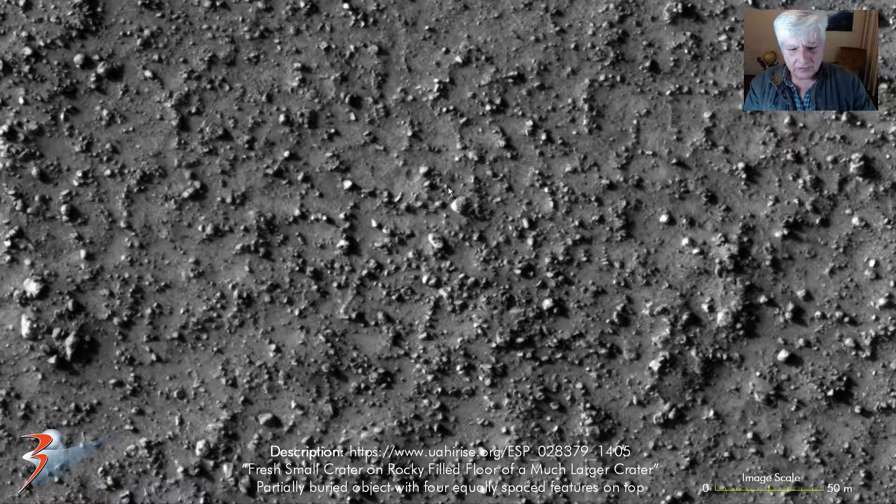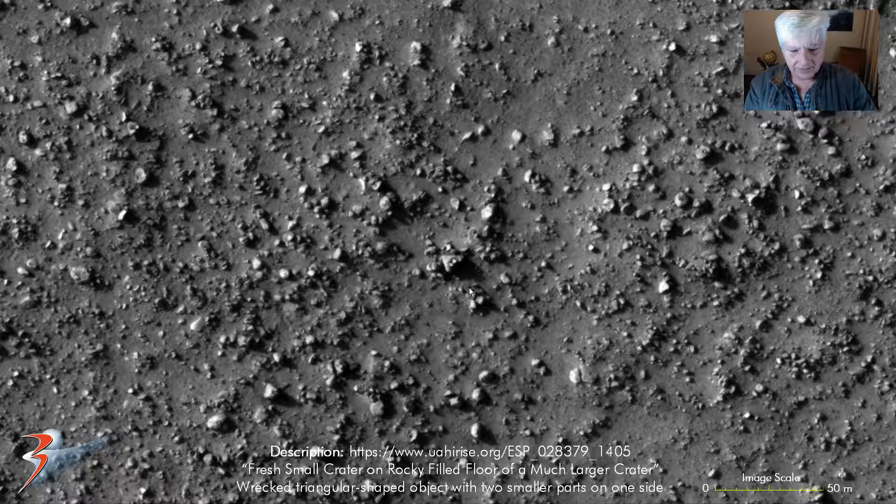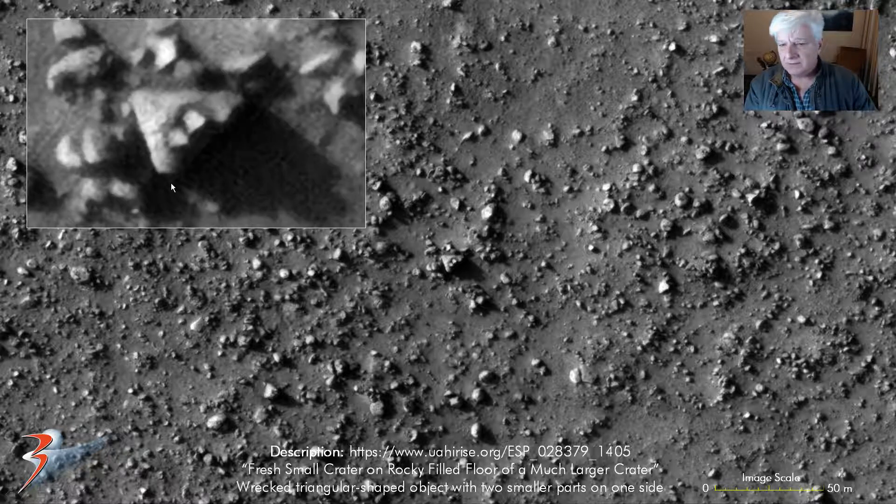Then more of these objects with features on them. That one in the center grabbed my attention with these four little dome-like parts equally spaced, which is also highly unnatural I think. And then this rectangular part with these two smaller parts sticking out on one side. Could this have been a type of craft?